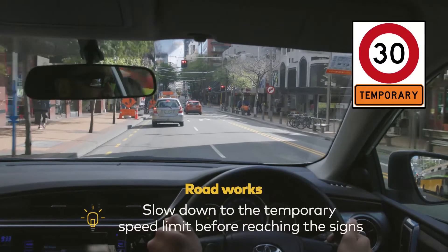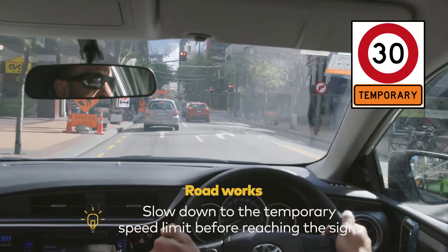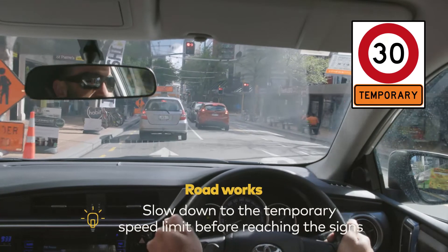Roadworks and temporary speed limits through roadwork sites — make sure you slow down before you reach the signs.